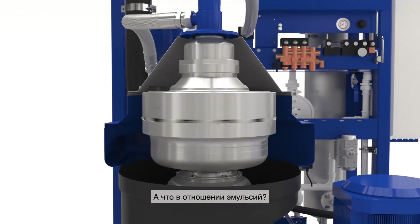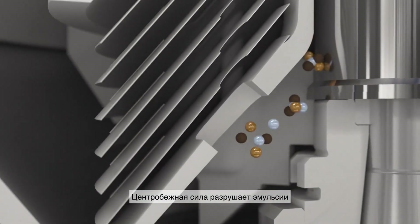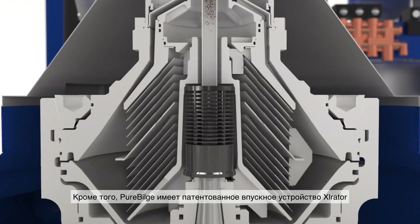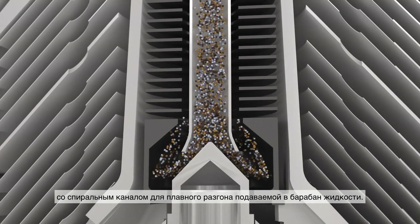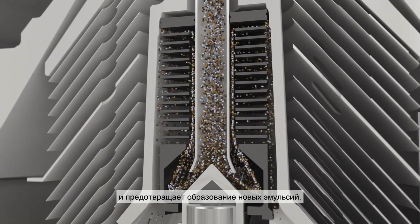But what about emulsions? Pure Bilge deals with those as well. Centrifugal force has an emulsion-breaking effect, causing stable mixtures to separate. Moreover, Pure Bilge features a patented accelerator inlet, whose spiral form gently accelerates the liquid as it enters the bowl. The accelerator keeps oil droplets from splitting, which prevents new emulsions from forming.